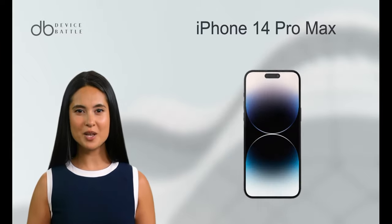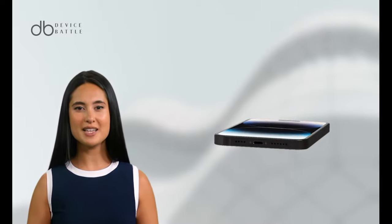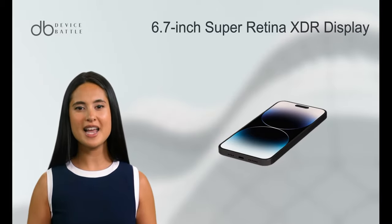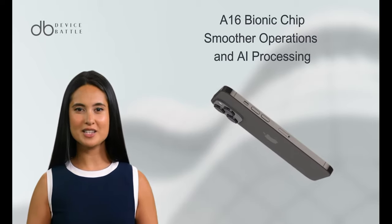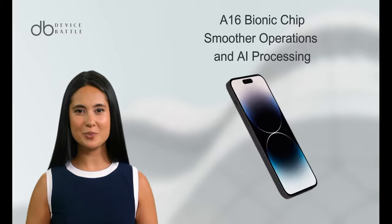And what about the iPhone 14 Pro Max? Stepping into 2023, the 14 Pro Max is Apple's latest marvel. It sports a 6.7-inch Super Retina XDR display, similar in size, but with enhanced brightness and contrast ratios. Powered by the next-gen A16 Bionic chip, it guarantees even smoother operations and AI processing.